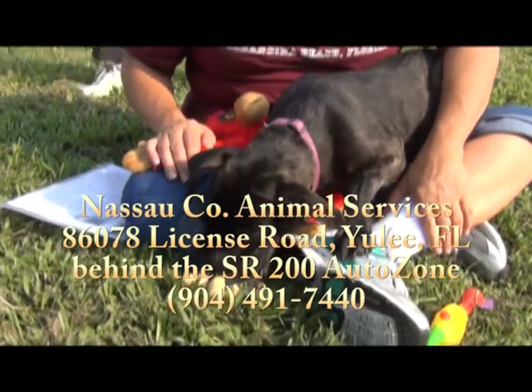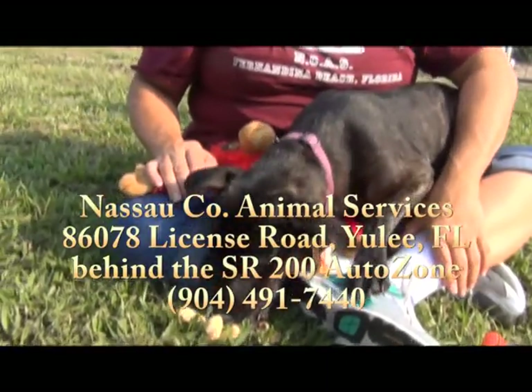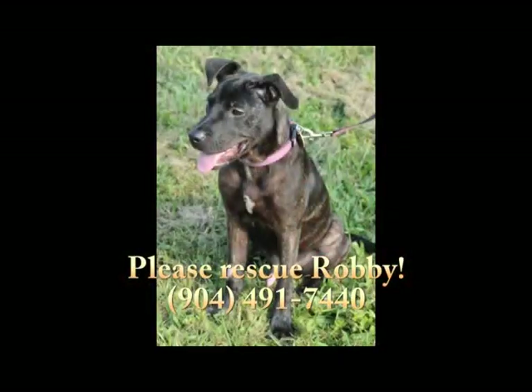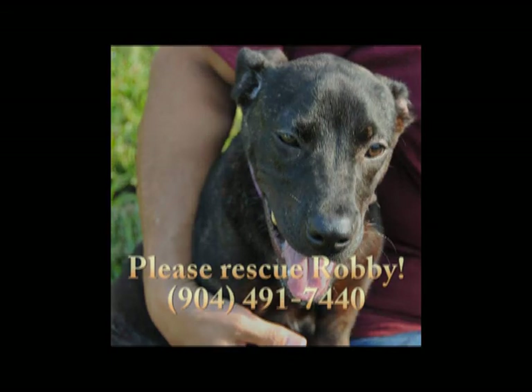Please come see him. This is Robbie — he is one great puppy. He's going to be a great dog, we think, and he could be yours. He's at Nassau County Animal Services, State Road 200 in Yulee, Florida, right behind the Auto Zone. Please come see Robbie real soon.